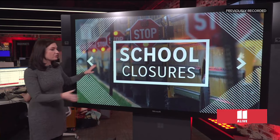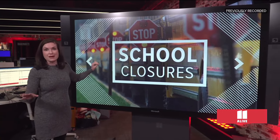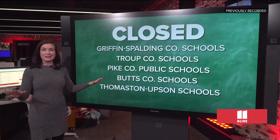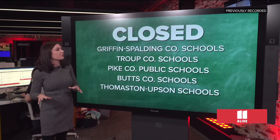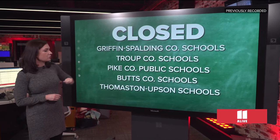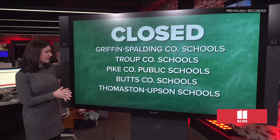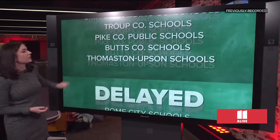Of course, we want you to stay safe, as well as our first responders out in the field responding this morning. We want to turn to school closures, because we know this is a major impact for many of you waking up this morning. This is not an exhaustive list, but we have nearly 20 school systems who've announced closures this morning, among those Griffin Spalding County Schools, True County Schools, Pike County Public Schools, Butts County Schools, and Thomaston Upson Schools.